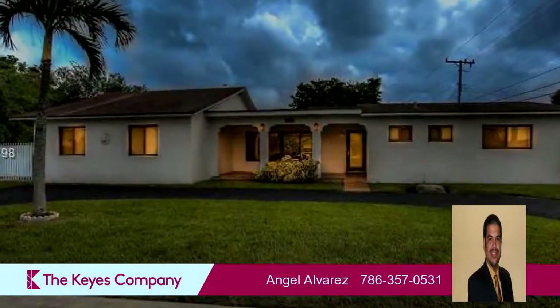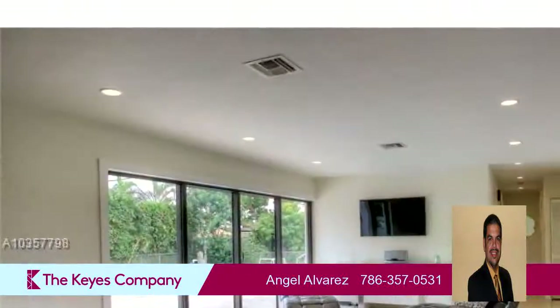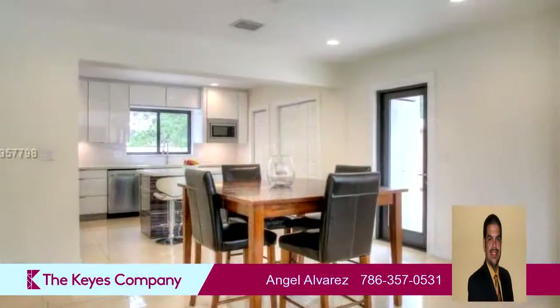On the outside, this property features a circular driveway, a view of the pool, a fenced yard, an in-ground swimming pool, a patio, and a shingle roof.